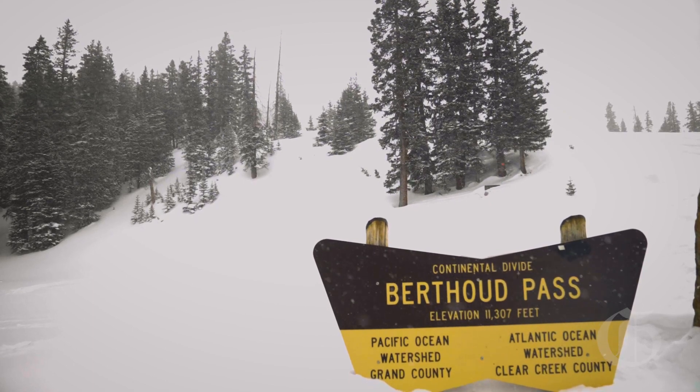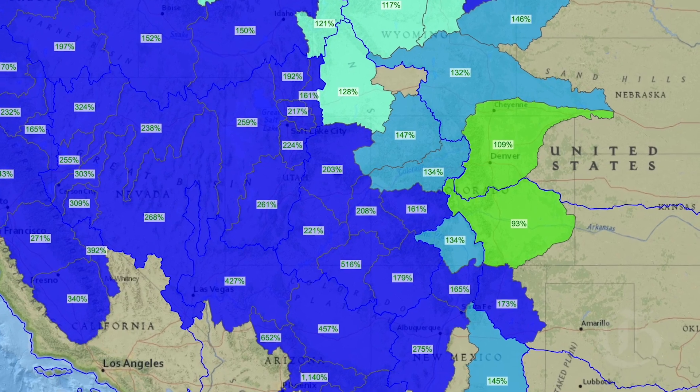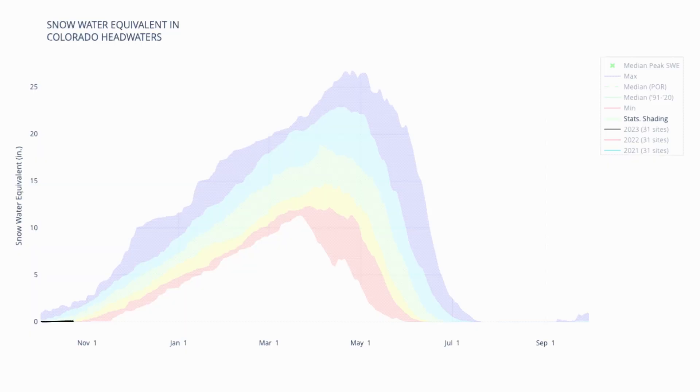Where we're at for snowpack right now in the greater Colorado River Basin — say above Lake Powell — snowpack is right now at 135 percent of normal as of March 1st, according to all of our SNOTEL data.